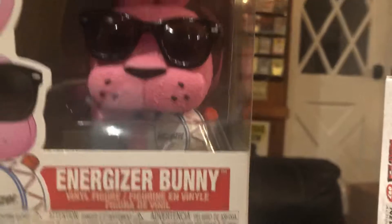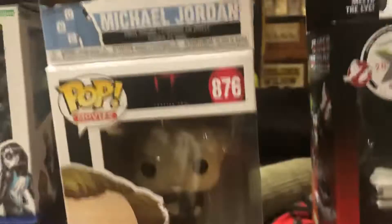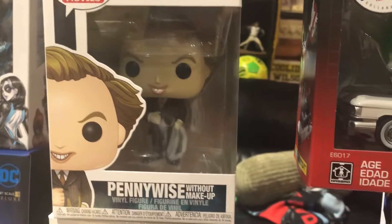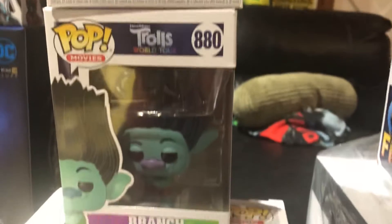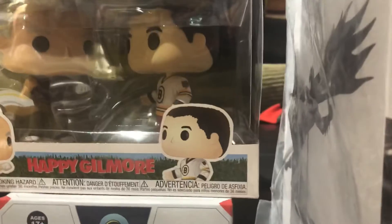Iron Studios. Energizer Bunny — keeps going and going and going. Another version of Michael Jordan. Another version of Pennywise. Trolls Branch. Bob Barker and Happy Gilmore — that's when they scrap. Freddy Krueger Q-Fig.